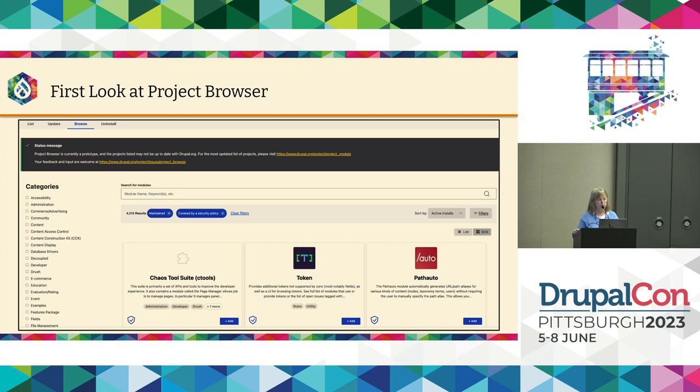That default set is hopefully the most helpful for our target audience — those are the ones they want to look at first. If you're more technical and want something specific, you can go to the advanced filters — for instance, to bring back dev versions of modules. The default sort order is by most active installs, so the most popular modules appear at the top. You can also sort alphabetically or by other options.